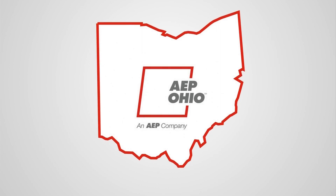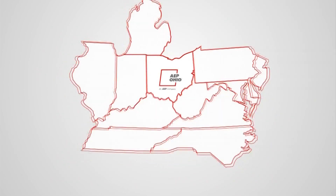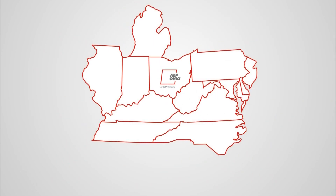Here in central Ohio, we depend on AEP Ohio. AEP is served by the PJM grid, which is part of that eastern region of the U.S. grid. PJM coordinates the movement of electricity across 13 states, including Ohio.